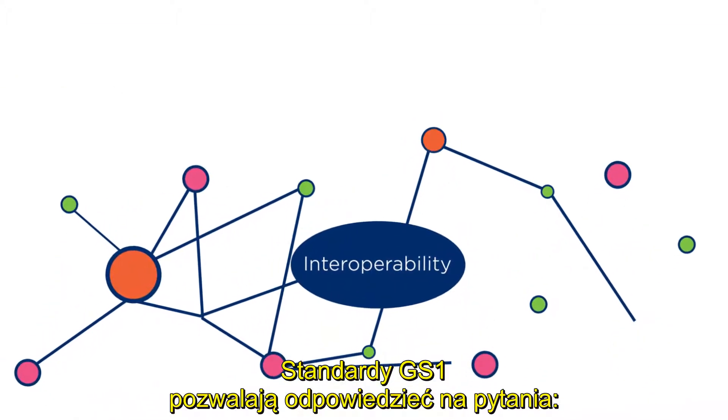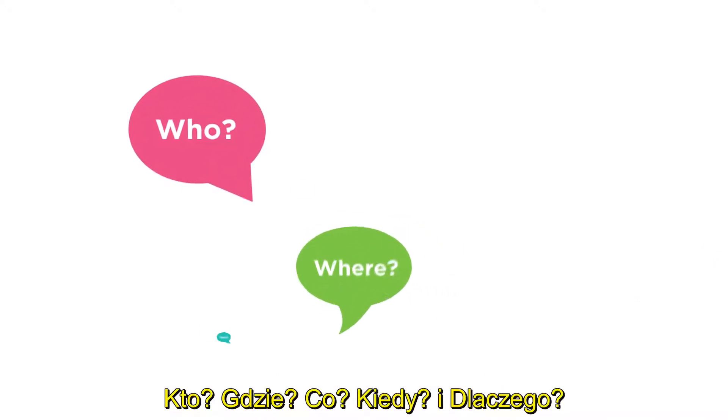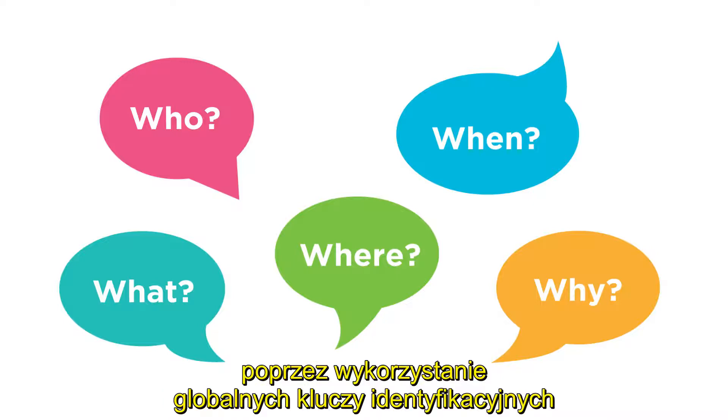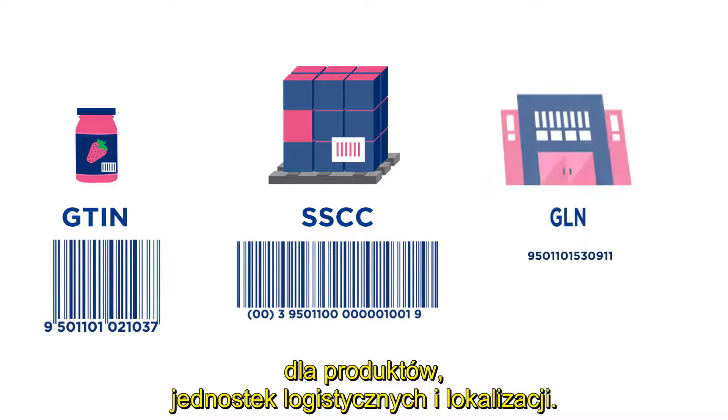GS1 standards address the five W's of traceability — who, where, what, when, and why — by using global identification keys for trade items, shipping containers, and locations.